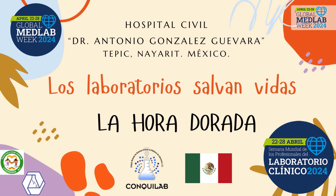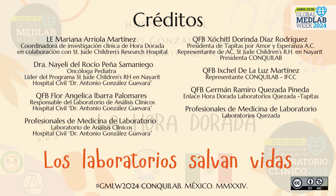Thank you to the International Federation of Clinical Chemistry and Laboratory Medicine, IFCC, for inviting the National Board of Clinical Chemistry and Laboratory Medicine, COMPILAB, to be part of the amazing Global Med Lab Week 2024 and contribute to making our work visible. Greetings from Mexico to all our colleagues around the world. Labs save lives.